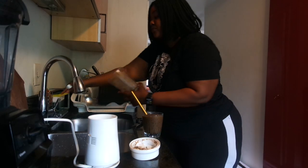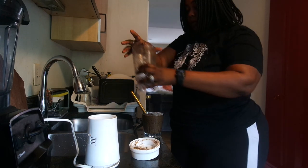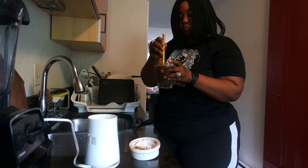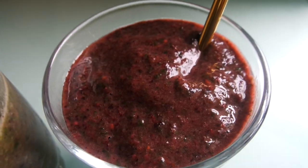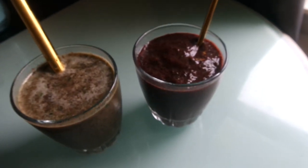I add a bit of water to the blender, shake it and pour out the rest so nothing is wasted. I'll go ahead and make another smoothie for my husband since we both worked out today. I won't put as much spinach in his because he's not a big fan of greens. Here are our smoothies — his and mine. Mine has more greens. Trust me, it is so good — try it and let me know what you think.